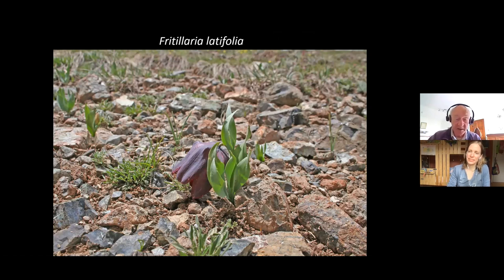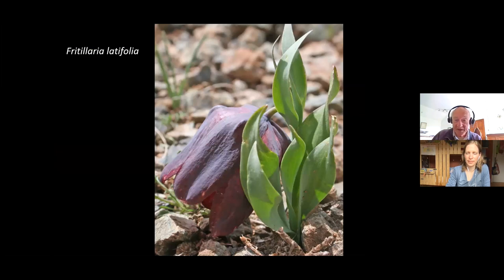And this is Fritillaria latifolia — 'latifolia' meaning broad-leaved. It is a broad, very square bell shape — the bell is large, about 2.5 to 3 centimetres long and about 2 centimetres wide. Dark brown with very square shoulders where the nectary is housed, obviously pollinated by quite large insects. It's a very short form growing up here on the top of this stony ridge or stony summit, and there are quite a few of them up there. The bell is so big and the stem so short that it almost rests on the ground.